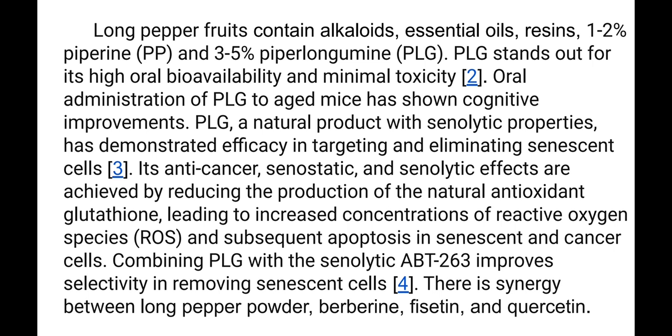Long pepper fruits contain essential oils, resins, one to two percent piperine, and three to five percent piperlongumine (PLG). PLG stands out for its high oral bioavailability and minimal toxicity. Oral administration of PLG to aged mice has shown cognitive improvements.